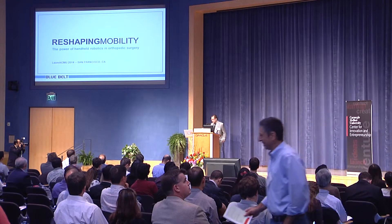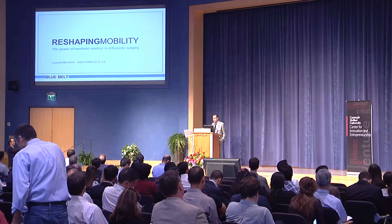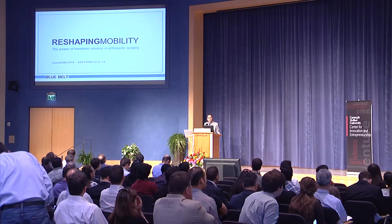Hi, everyone. Thanks for having me today. My name is Adam Simone, Director of Marketing for Blue Belt Technologies. We are commercializing the next generation in robotic-assisted orthopedic surgical devices.